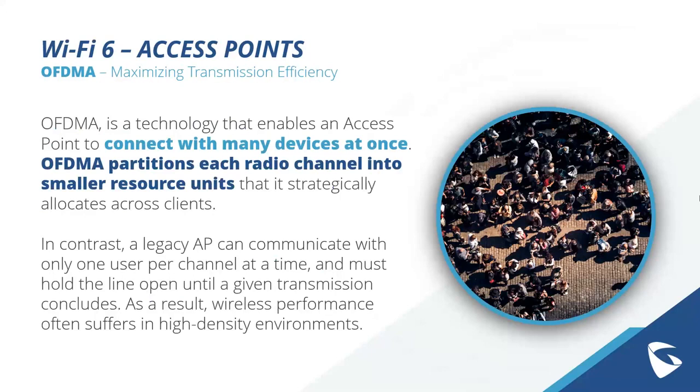Bigger packets of data can more easily be put together into these resource units, allowing the access point to work more efficiently across client groups. In contrast, legacy access points can communicate with only one user per channel at a time and must hold that line open until given a transmission. As a result, wireless performance often suffers in high-density environments. With Wi-Fi 5, many different client devices are all competing for bandwidth or holding channels, which takes more and more time.